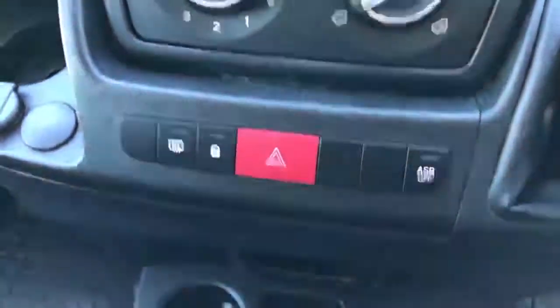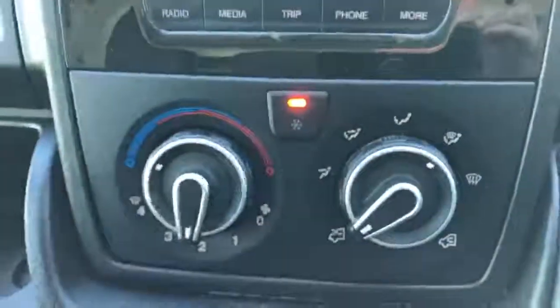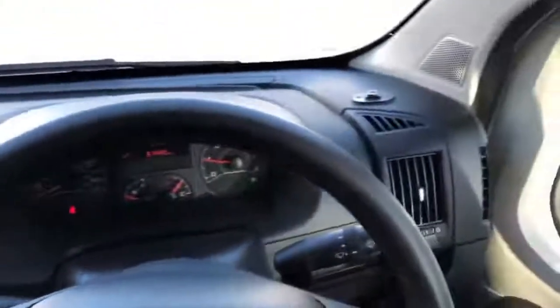Nice van. It does also have the factory nav and air conditioning. As you can see there, multiple 12-volt inset points for charging your devices. Overhead storage up here, nice clean head cloth, space for your drinks down here, and there's storage with a clip for your invoices. Nice vehicle throughout.